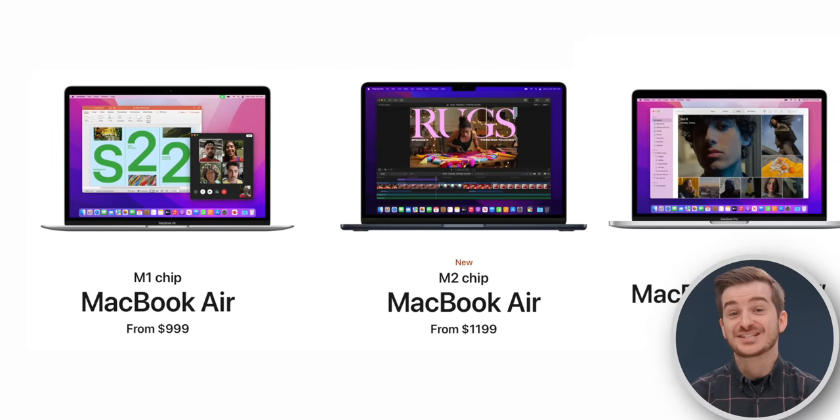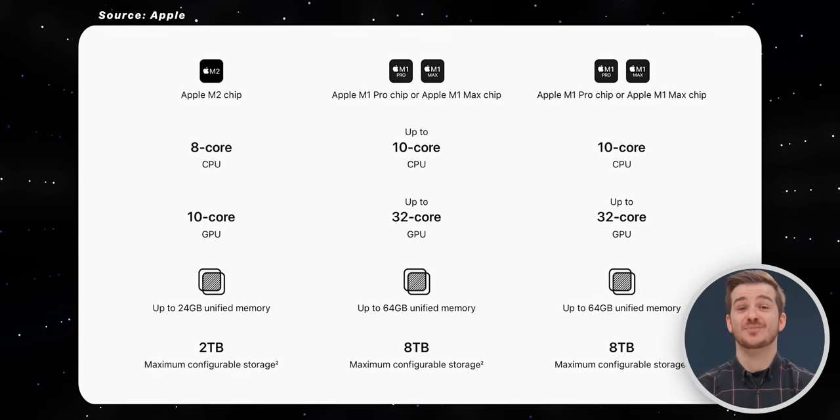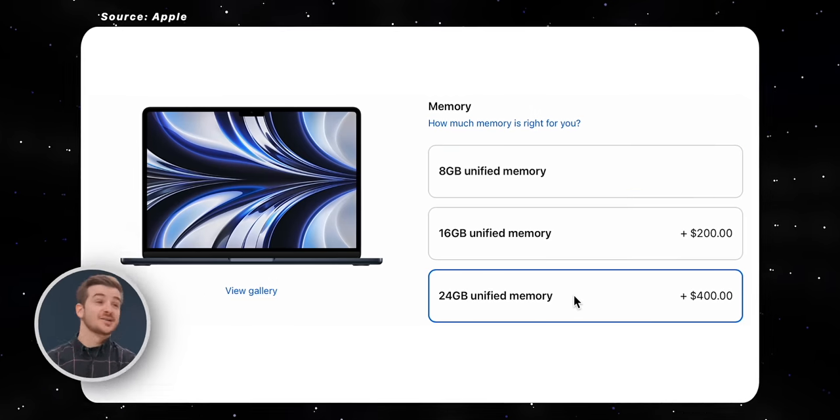Apple's MacBook lineup is more confusing than ever, with five different models, each with multiple configuration options. But I do think that most people should only look at either the M1 Air, the M2 Air, or the M2 Pro. So here's how they compare and some mistakes to avoid.